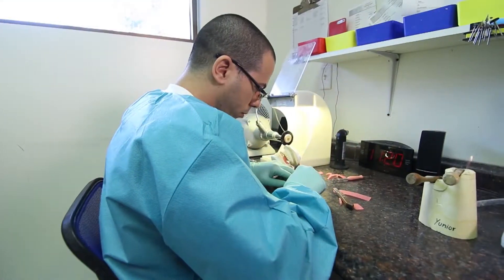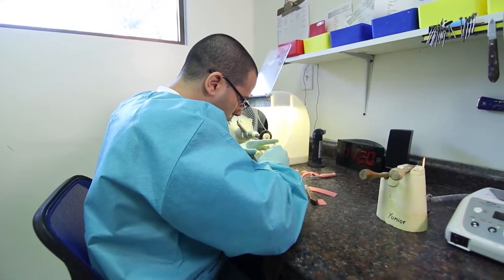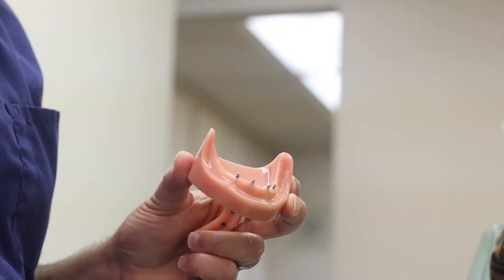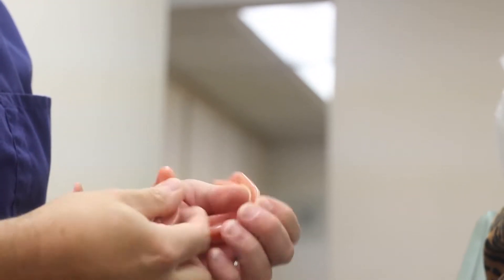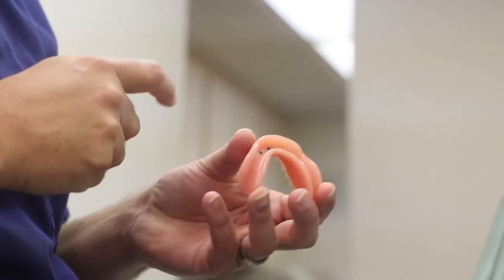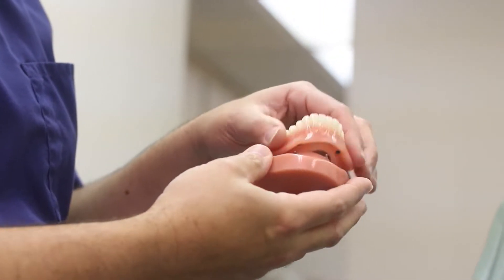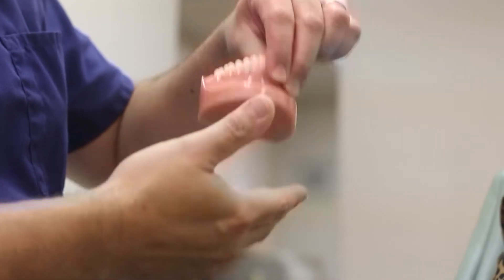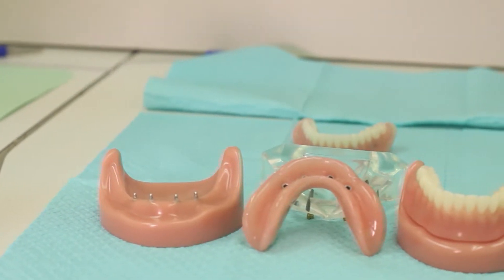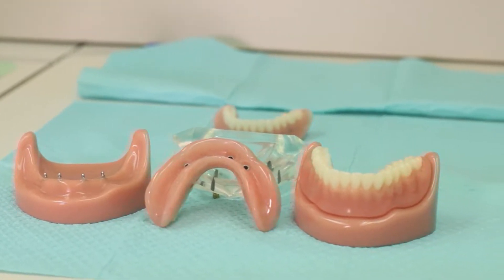Most people's main concern is that bottom jaw denture over time getting loose, the adhesive is not working. No surgery, just a small procedure where we place at least four small implants on the lower jaw. We put snaps on the denture and now we can actually snap it in and it stays put. You can eat, you can smile, you can be confident. At the end of the day or in between meals, you can take it out, rinse it, and put it back.